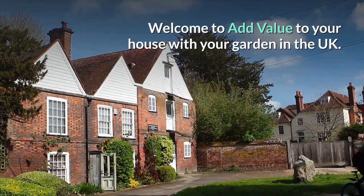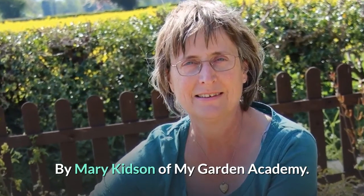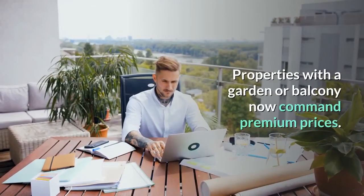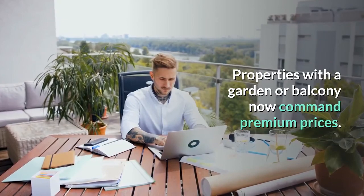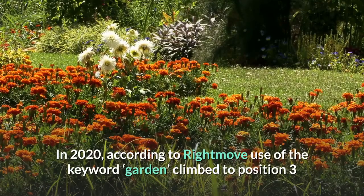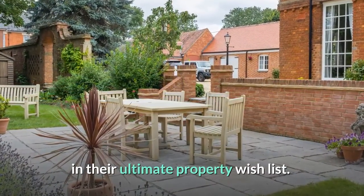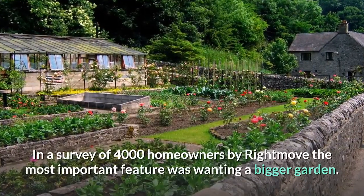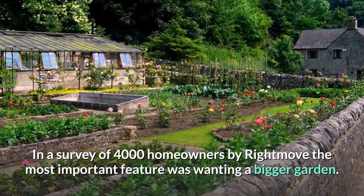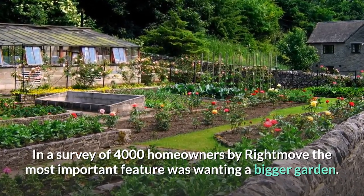Welcome to Add Value to Your House with Your Garden in the UK by Mary Kidson of My Garden Academy. Properties with a garden or balcony now command premium prices. In 2020, according to Rightmove, the keyword 'garden' climbed to position three in their ultimate property wishlist. In a survey of 4,000 homeowners by Rightmove, the most important feature was wanting a bigger garden.